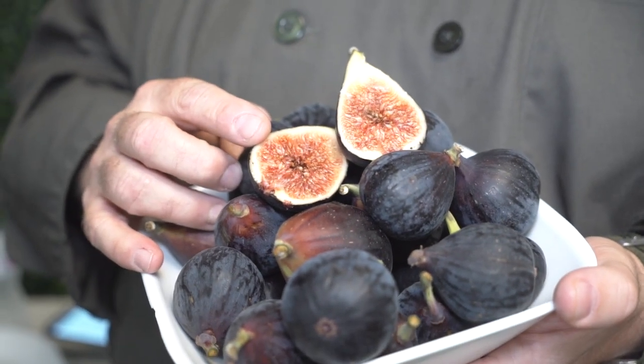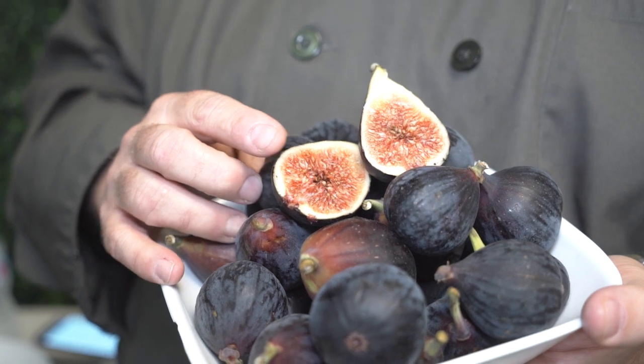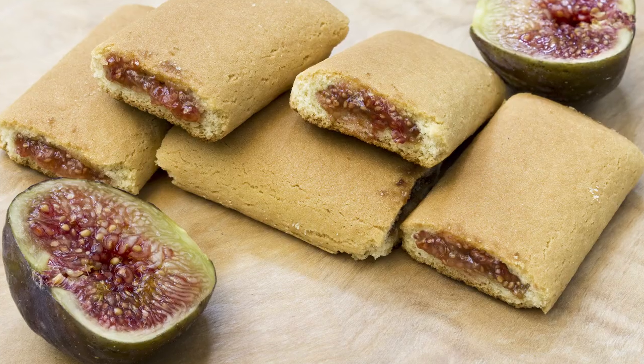All the hundreds of seeds on the inside are actually the flowers. Figs can also be used as a fat substitute in baking goods. In fact, the first recorded use of figs in a commercial product was in 1892 — the Fig Newton.